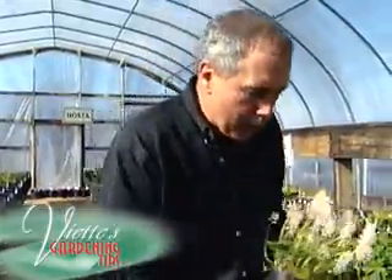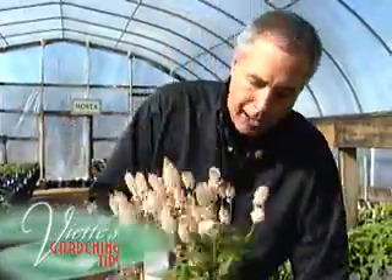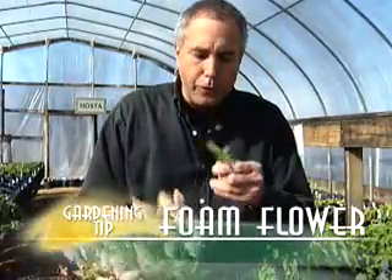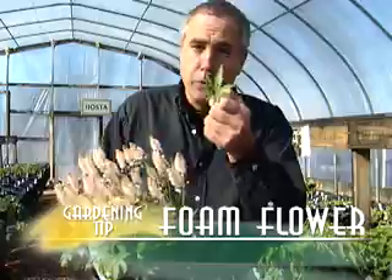You can also plant some other varieties which have been hybridized that are a little different — darker flowers, and they have a beautiful purplish or dark venation through the leaves.